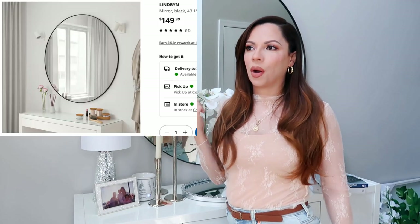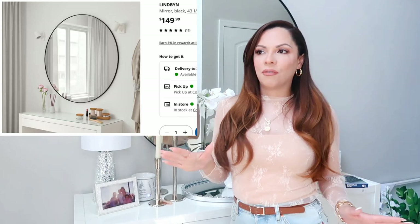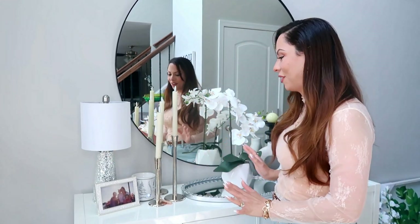To get started on my home decor haul, I want to address the big statement mirror right behind me because this is my favorite piece in this area. It's an oversized round mirror that I found at IKEA. It's 42 or 43 inches and it was about $140 when I bought it late last year while the house was being built. But look at how gorgeous it is. It has a black frame and I just love the size. It just makes a statement when you come in.